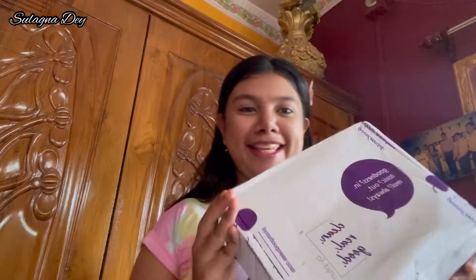Hi guys, welcome back to my YouTube channel. Today we are going to review the Plum product — this is Plum's turmeric face wash. This is our package, we are going to unbox this. We have the turmeric face wash from Plum, and we are going to open it right now in the video.